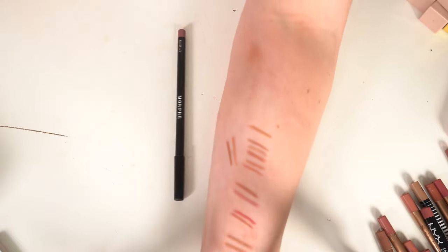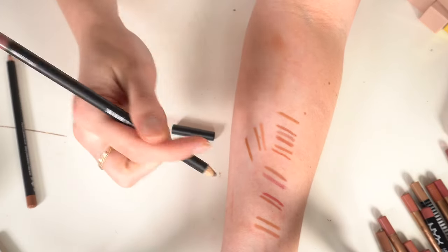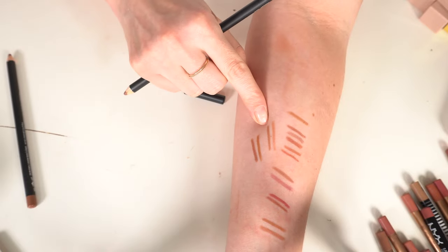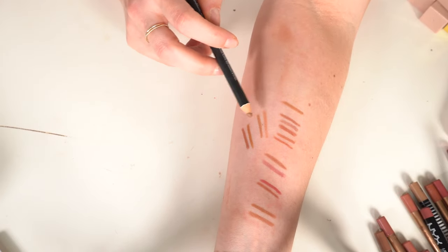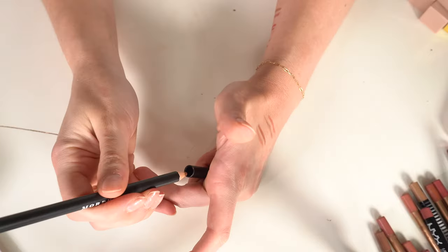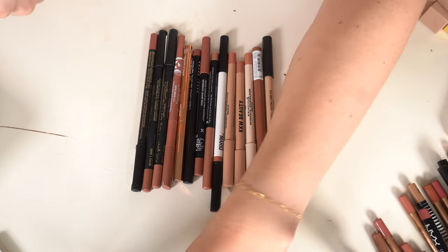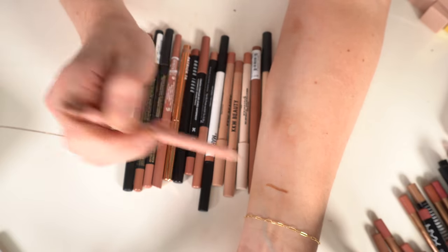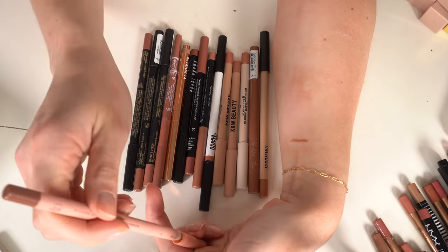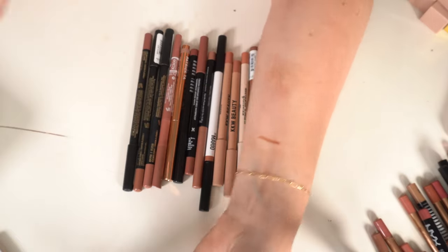Two Morphe lip liners: Sweet Tea is a warmer brown I wouldn't wear every day but I don't have that shade, so I'll keep it. Makeup Talk I definitely like — keeping that. Also keeping the Persona lip liner in Rosewood — it's a mid-toned nude with a really creamy formula.